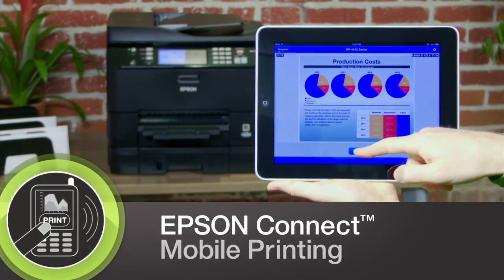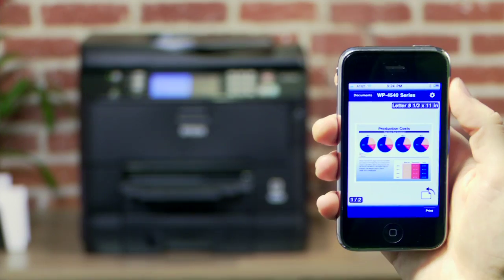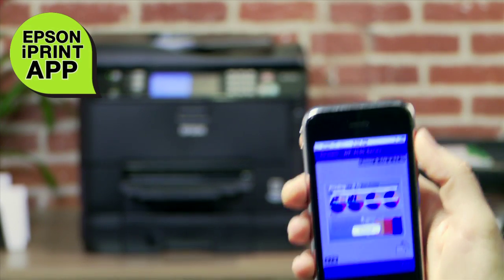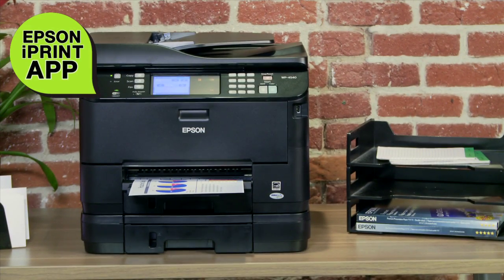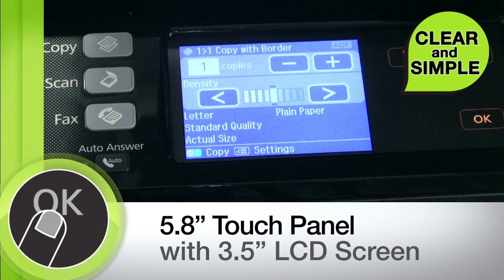With Epson Connect, you can easily print and share anywhere from popular mobile devices. Epson Connect puts power in the palm of your hand, including the iPrint mobile app, email printing, as well as Google Cloud Print Ready and Apple AirPrint support.